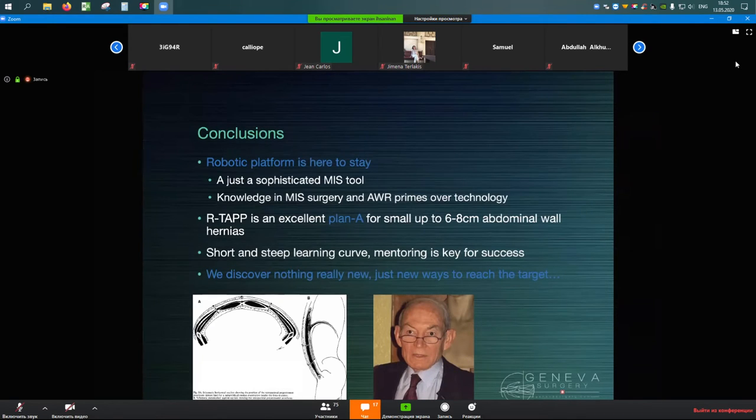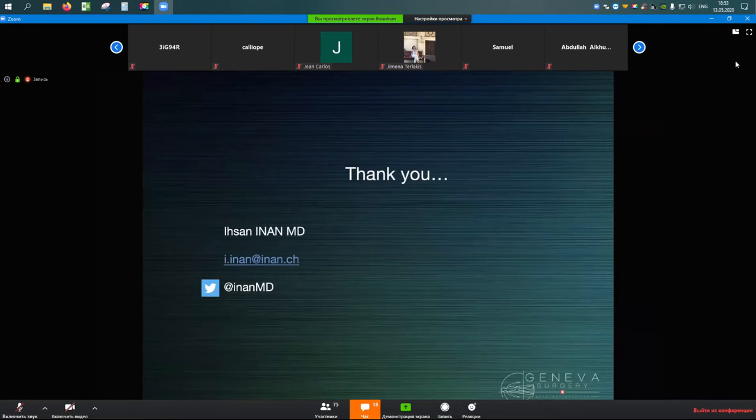In conclusion, the robotic platform is here to stay; different platforms will likely come in the future. At the end of the day, it is a new surgery, but robotic is just a sophisticated MIS tool, and knowledge in MIS and abdominal surgery primes over the technology. RTAPP is an excellent plan A, but other techniques are equally important. RTAPP is not really new — it was described by René Stoppa decades ago. We discovered nothing truly new, just new ways to reach the target.